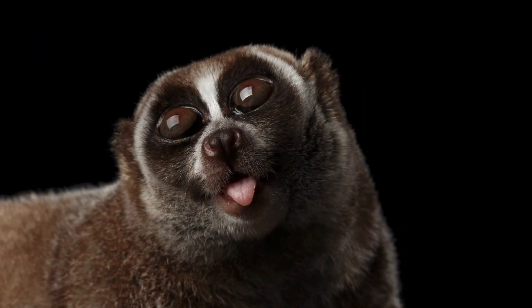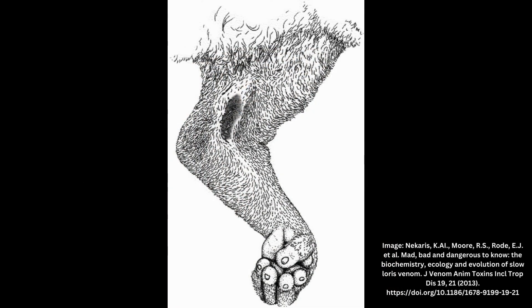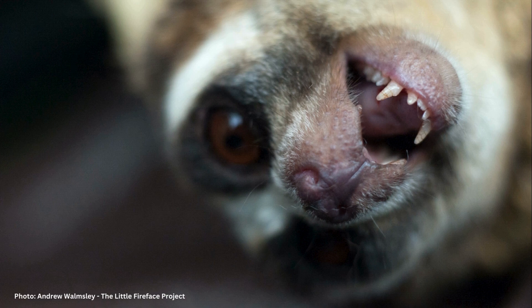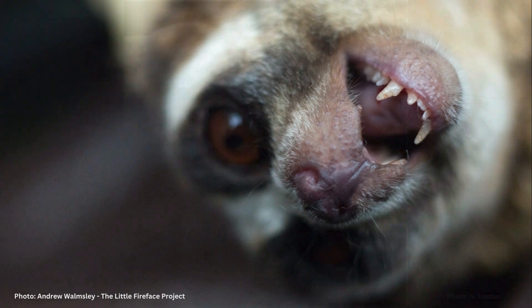Slow lorises have a toxic bite, but they don't produce toxin in their mouths. They actually have a brachial gland under each arm that produces a toxin similar in molecular structure to cat dander. When threatened, the slow loris will lick a secretion from this gland, and when the secretion mixes with their saliva, it becomes toxic. While it is rarely fatal, it makes their bite much more painful, often causing swelling and potentially an allergic reaction. There is actually one recorded human death from a slow loris bite, believed to be from anaphylactic shock.